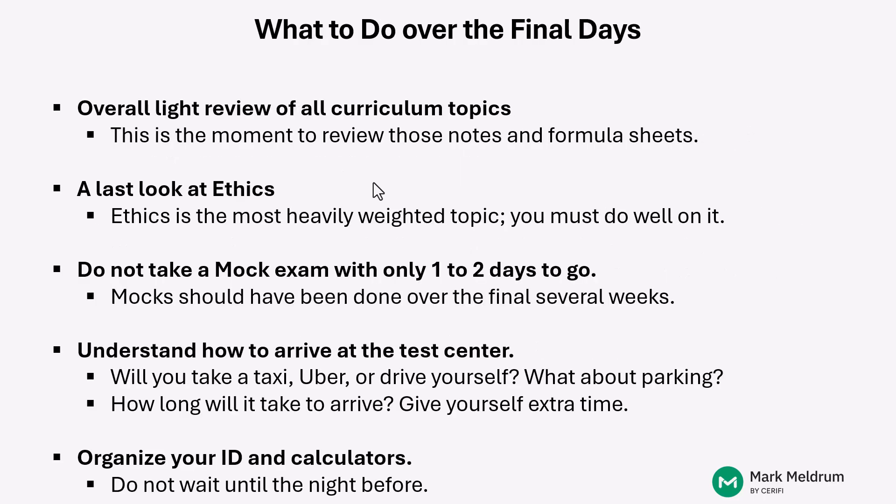Now, what about the final days? As you approach those final few days before your actual exam, this is the moment to do an overall light review of all the curriculum topics. You can use your notes and review the formula sheets. You can also go back and take a look at some of the more difficult questions you encountered during your mock exams — just to make sure you truly understand how those questions should be addressed when you see them on the actual exam.